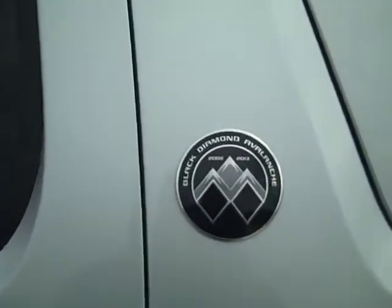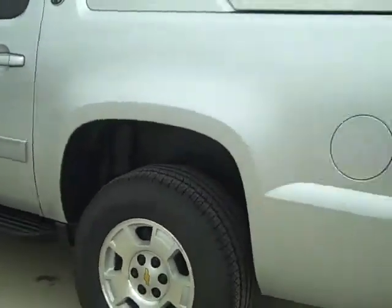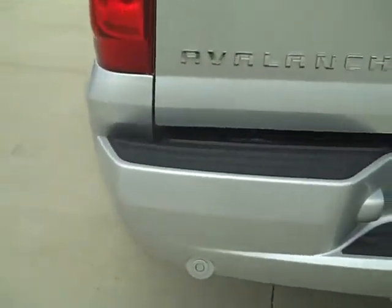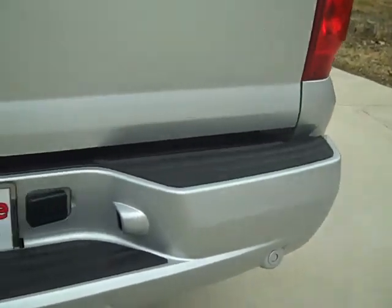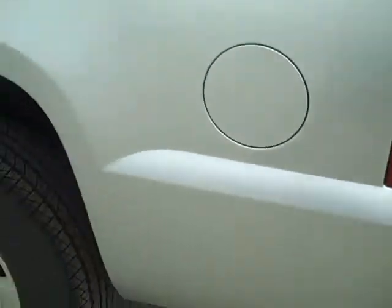This is a new emblem that the '13s come with. Now this one has the tow package with the transmission cooler, and it has the backup sensors — you can see them there on the bottom of the bumper. After you get 36 inches from an object, it starts beeping, and the closer you get, the faster the beeps go.